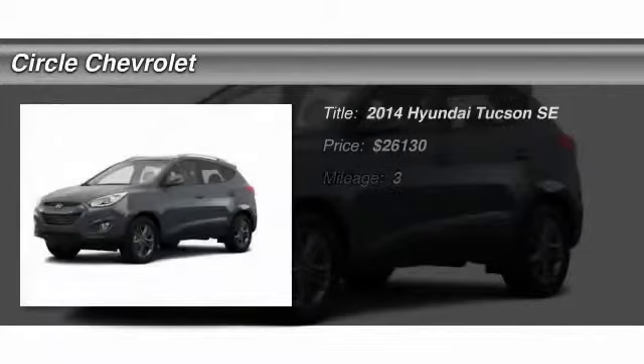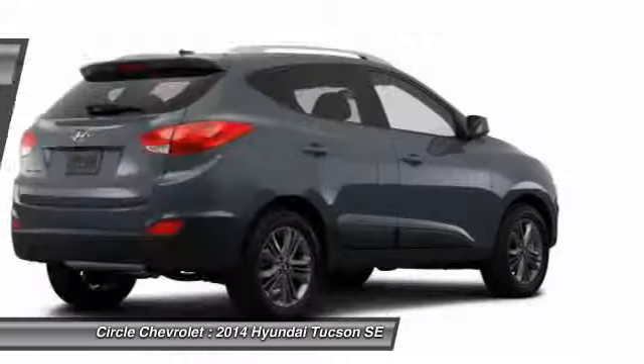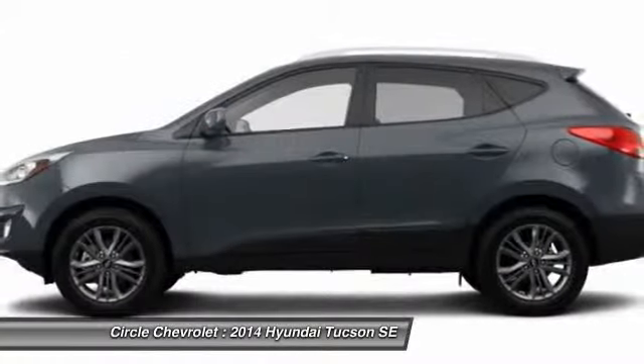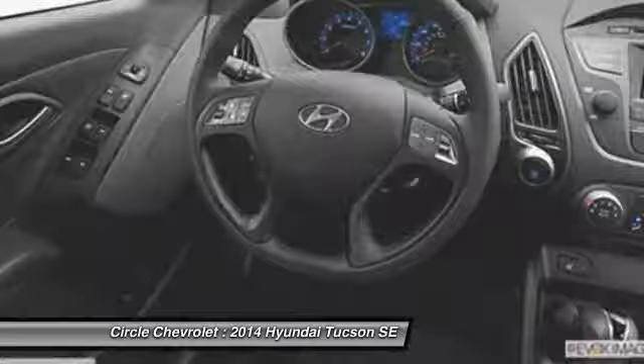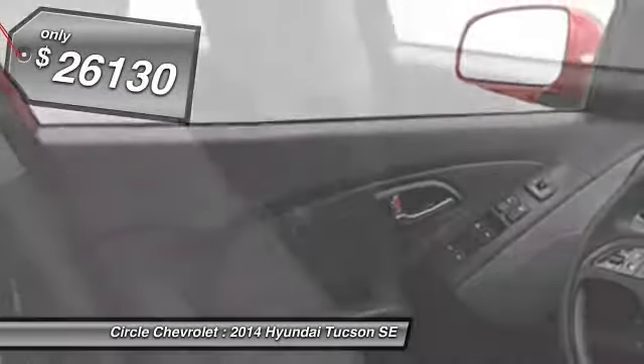The 2014 Hyundai Tucson, boasting low noise and vibration levels and a smooth ride, combines the rugged utility of an SUV with the maneuverability and refinement of a car. With its spacious interior, small never felt so big. And it's priced below $30,000.